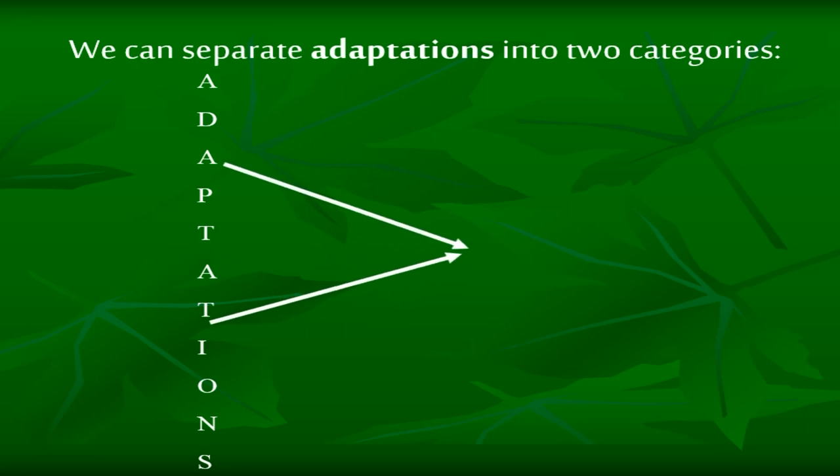We can separate adaptations into two categories: physical and behavioral.